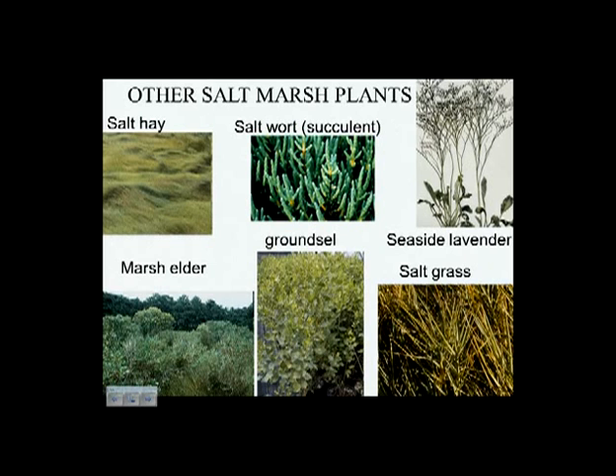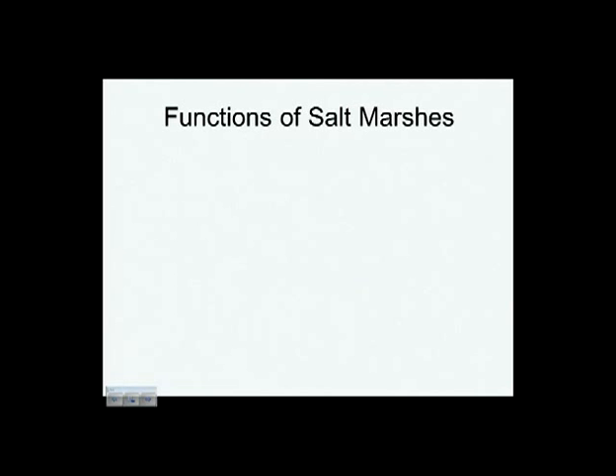Here's a look at some other plants in the salt marsh. This is salt hay, also a Spartina — Spartina patens — a little higher in the marsh, behind the cordgrass. This is salt wort, a succulent plant — it's actually kind of fun to put in a salad. Seaside lavender, marsh elder, and groundsel are shrubby bushy plants up in the high marsh. These are never really underwater under normal circumstances — perhaps only during something like Hurricane Sandy.